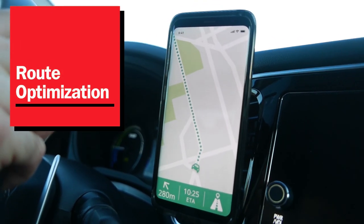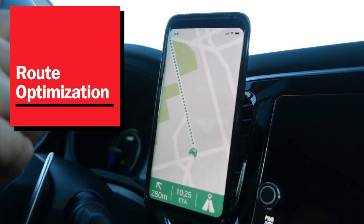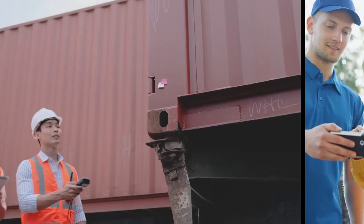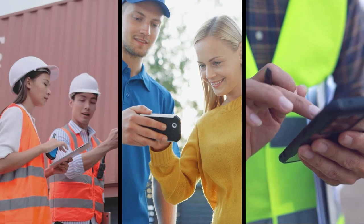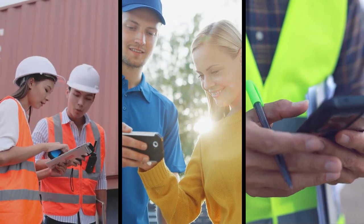Ensuring routes are fully optimized with software that maintains visibility on drivers and assets around the clock. And once on site, empowering technicians with devices that make it easy to troubleshoot and validate project completion.